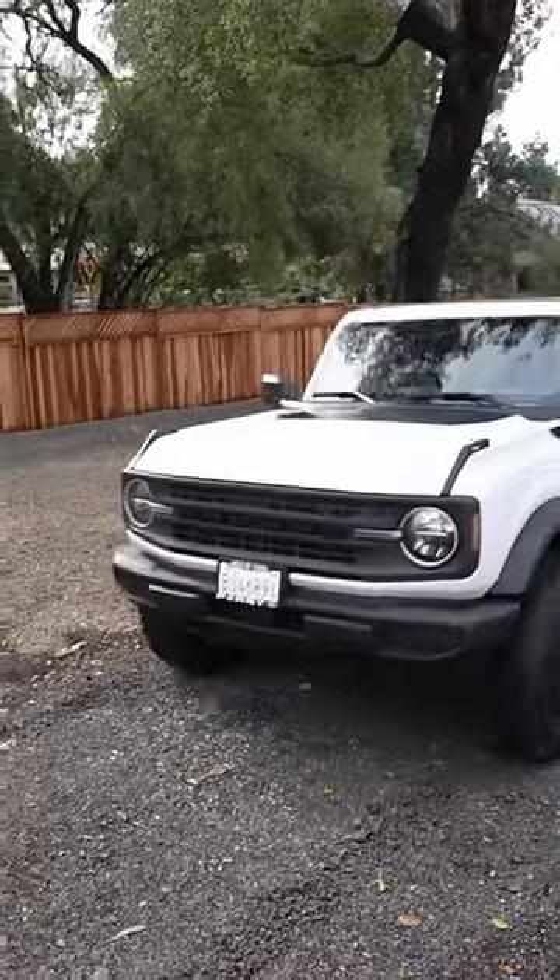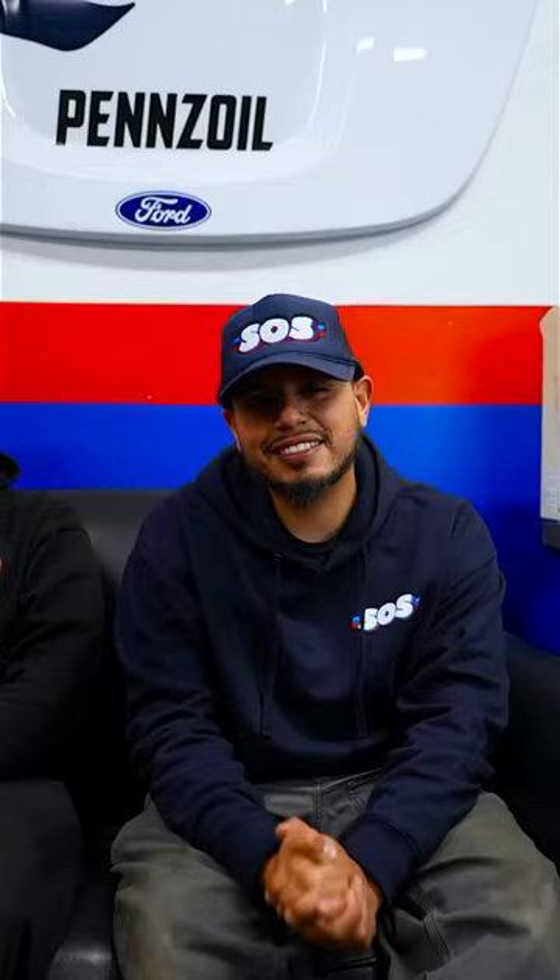Let me introduce you to this very special build we just did. This was a Bronco that we surprised our mom with for Christmas this last year. For SEMA, we thought it'd be really special to pimp it out.